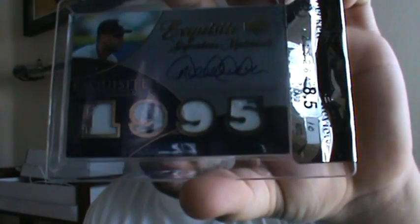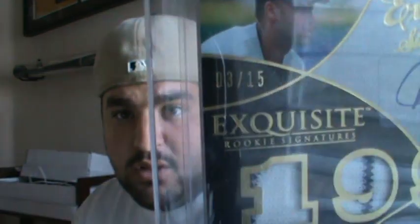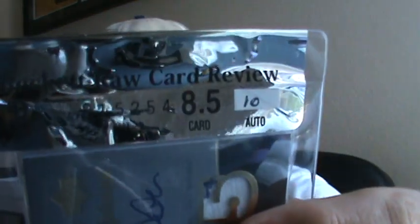I did do this one — I just haven't showed it at all. It's from 07 Exquisite, Quad Jersey Auto number 3 of 15 of Derek Jeter. I didn't send this one to get slabbed. Pretty sick — it got an 8.5 with a 10 auto. Exquisite rookies, due to the thick cards, they tighten up in the pack inside the gold pack and chip a little bit. So that's what happened.